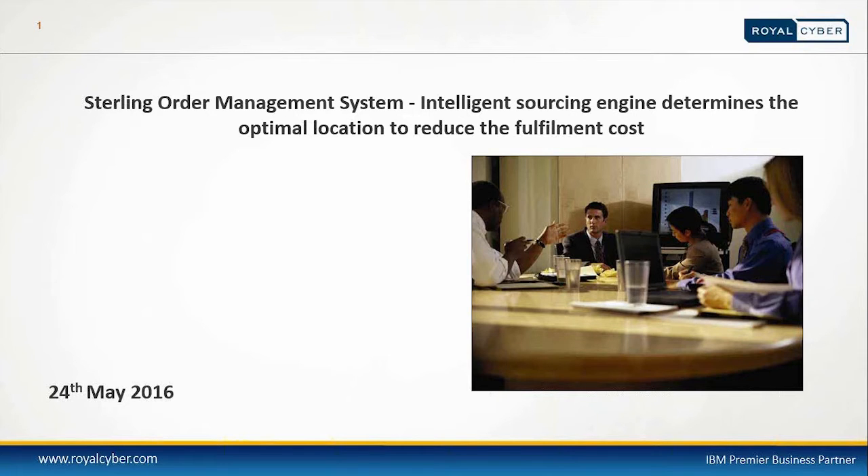Thank you for your patience. My name is Amar Nadeem and welcome to today's webinar by Royal Cyber. Today we'll be talking about OMS, which is Sterling Order Management System, and how the use of the intelligence sourcing engine determines the optimal location to reduce the fulfillment cost.